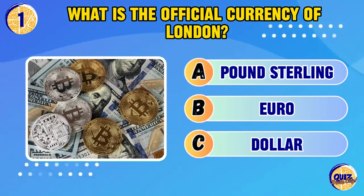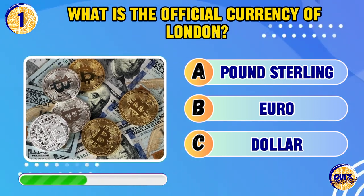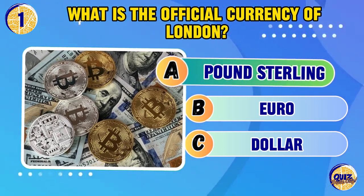What is the official currency of London? Pound Sterling.